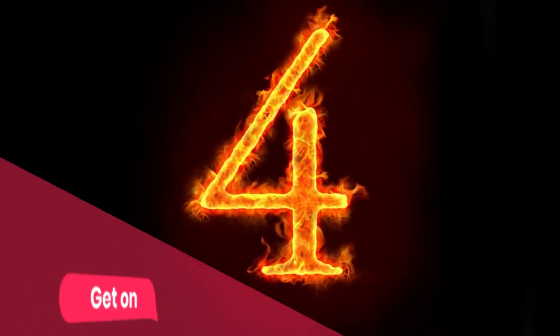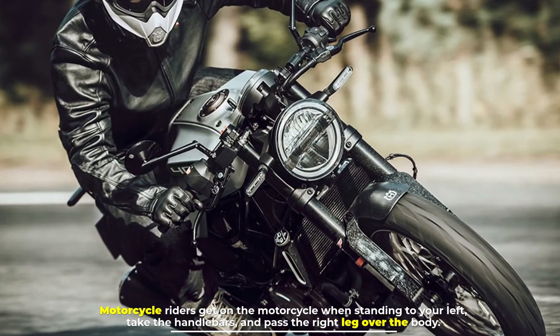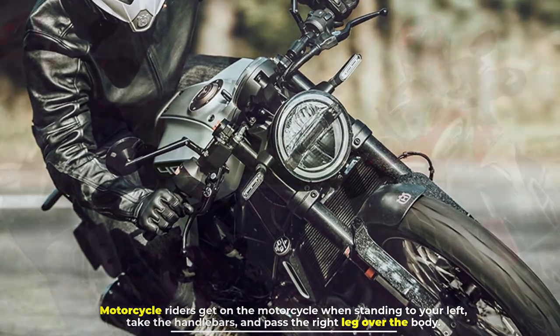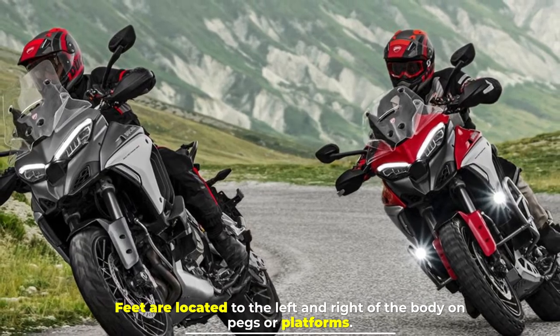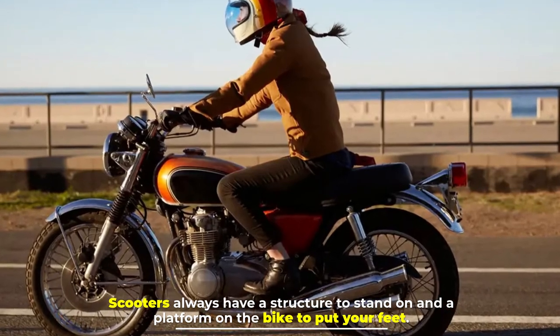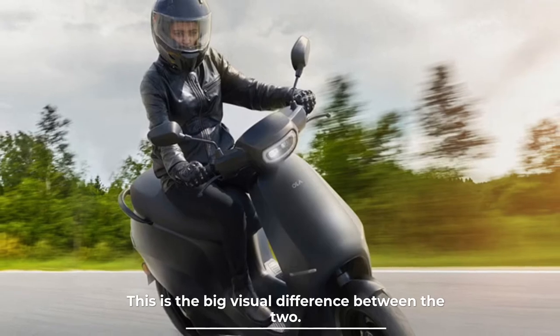Number four: getting on. Motorcycle riders get on the motorcycle by standing to the left, taking the handlebars, and passing the right leg over the body. Feet are located to the left and right of the body on pegs or platforms. Scooters always have a structure to stand on and a platform on the bike to put your feet — this is the big visual difference between the two.